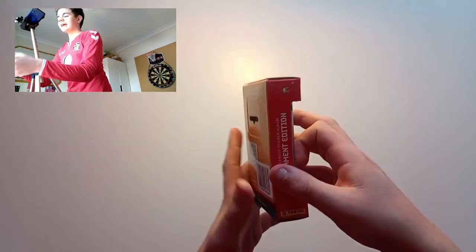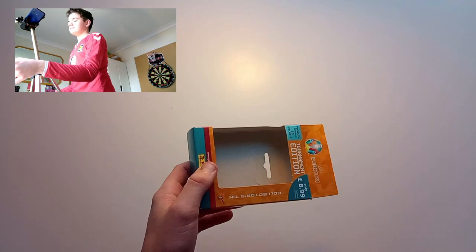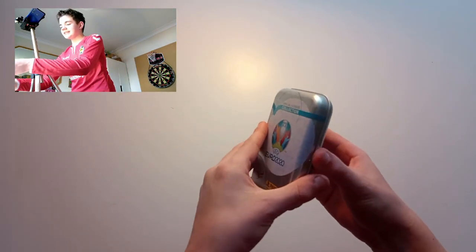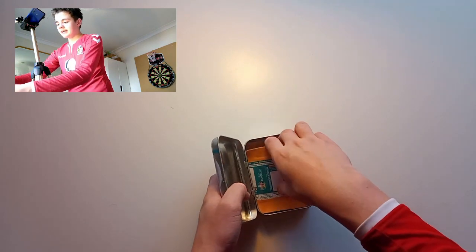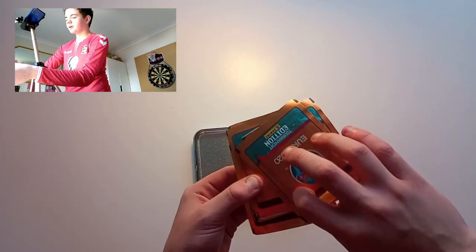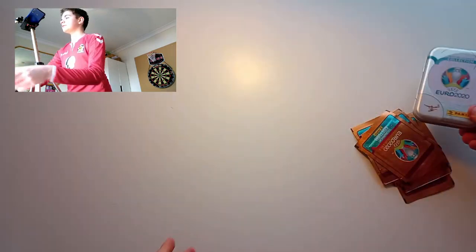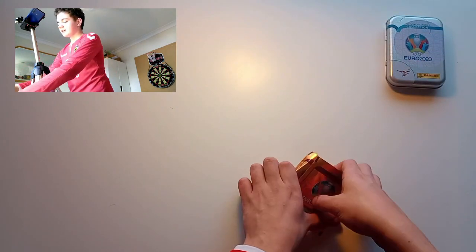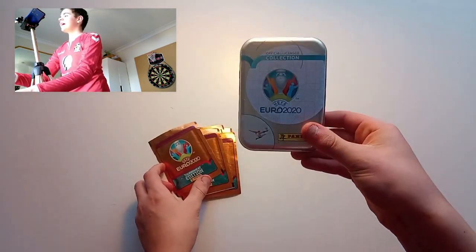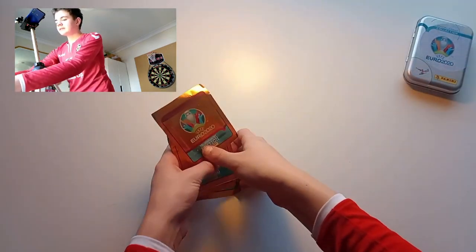Without further ado, let's get into this. We'll put the cardboard to the side and open the hinged tin. There we go — there's the packets, which are promotional by the looks of it with no barcode. Here is the tin itself — great design, basic but effective. It's quite similar to the Euro tin from last year.